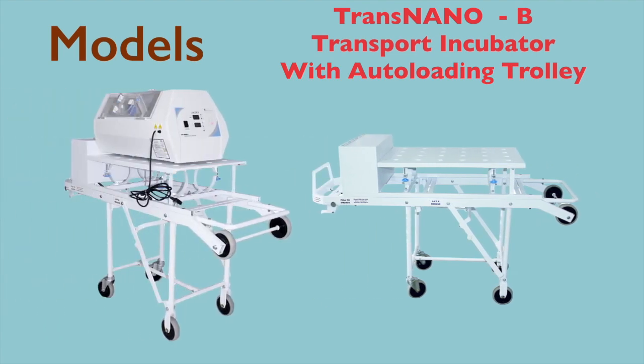Trans-nano incubator also has provision for two 10-litre oxygen cylinders, UPS battery, infusion pump, as well as a transport ventilator.